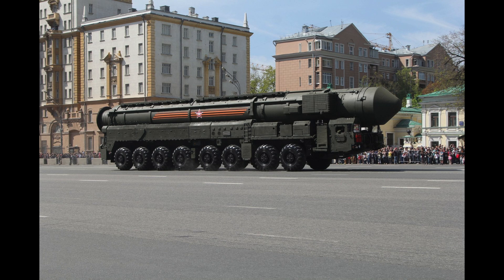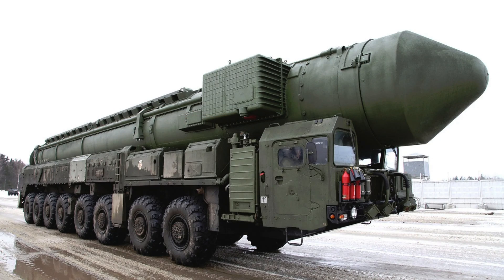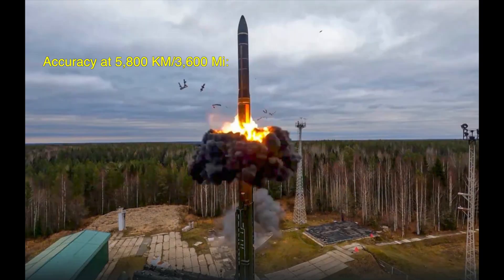It is a solid-fuel intermediate-range ballistic missile equipped with a thermonuclear payload. At its maximum distance of 5,800 kilometers, it will strike within 90 to 250 meters of the target — that's 300 to 800 feet from a direct hit after traveling 3,600 miles. For a thermonuclear weapon, that is basically a direct hit.